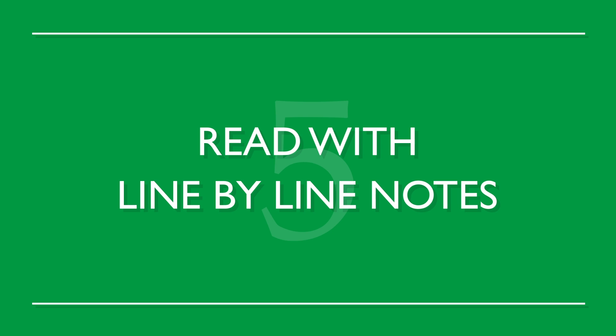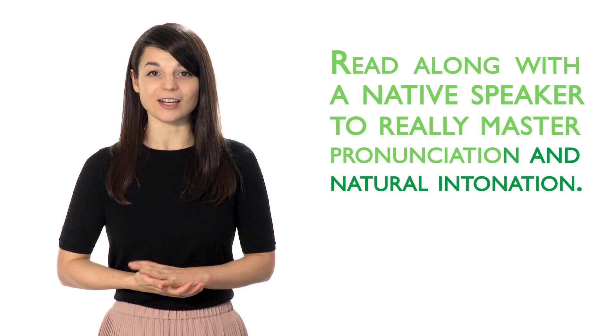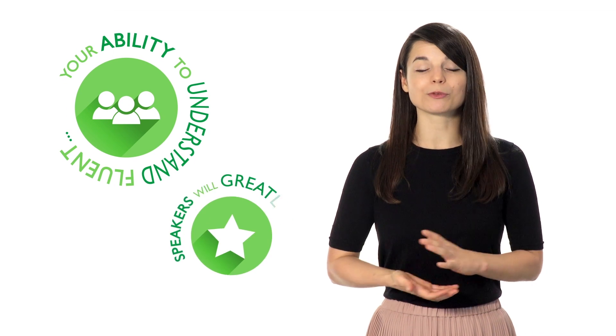Number five: read with line-by-line notes. Read along with a native speaker to really master pronunciation and natural intonation. You should start slow at first, then slowly increase your speed. Your pronunciation will become more natural, and your ability to understand fluent speakers will greatly increase.